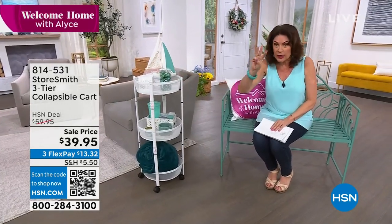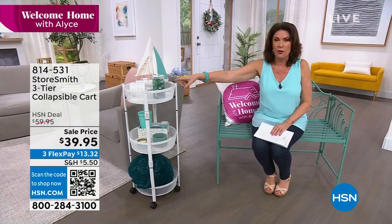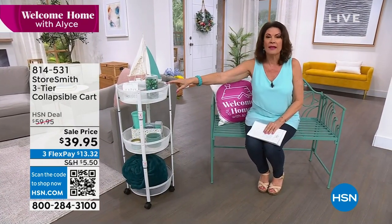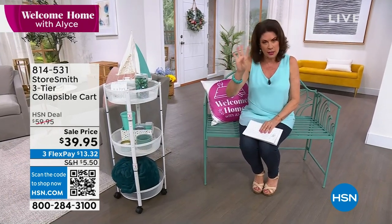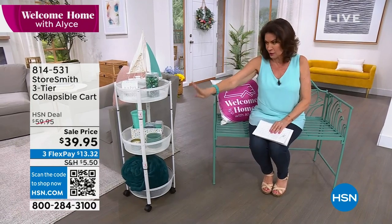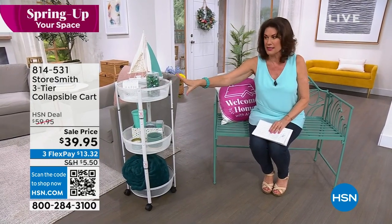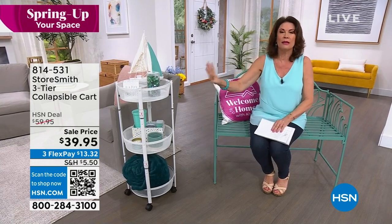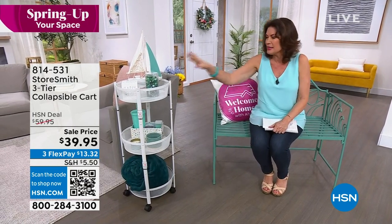We've got four color choices: you can order it in white, gray, and mint — actually four different colors. I will highly recommend you get that white because it's going to go through so many different aspects of your home and really give you that piece that's going to work so beautifully.